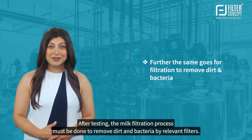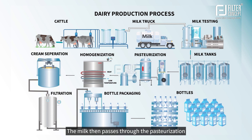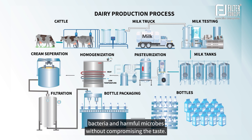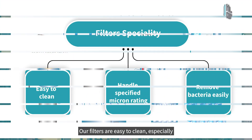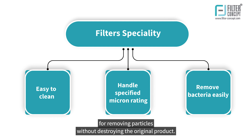After testing, the milk filtration process must be done to remove dirt and bacteria using relevant filters. The milk then passes through the pasteurization process, in which it is heated at high temperatures to kill pathogenic bacteria and harmful microbes without compromising the taste. For this, we can use filters to remove bacteria easily. Our filters are easy to clean, especially for removing particles without destroying the original product.